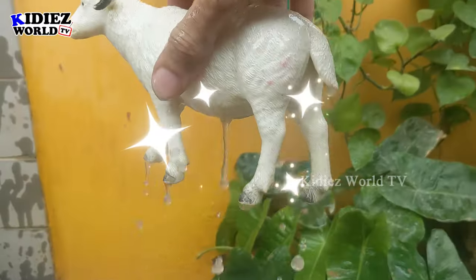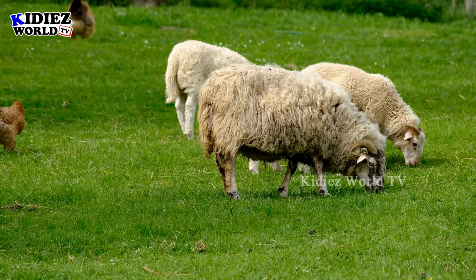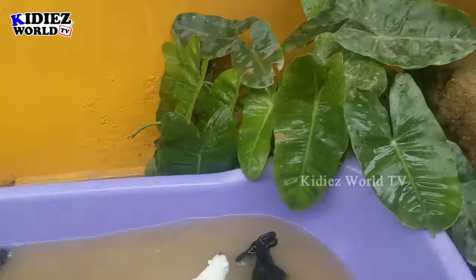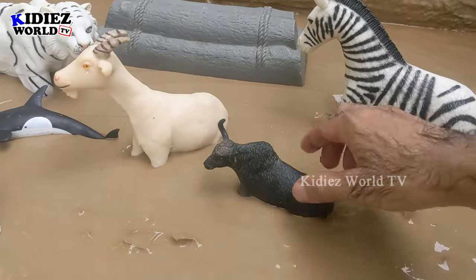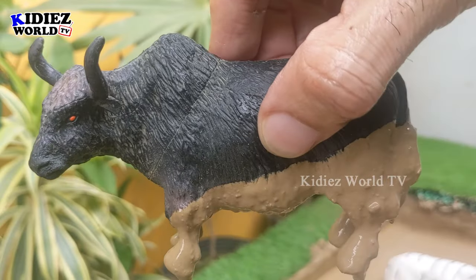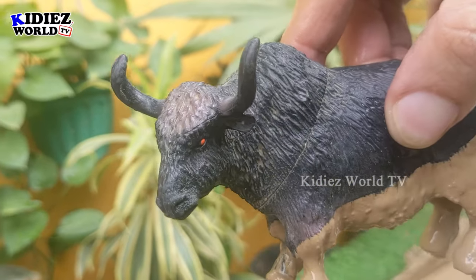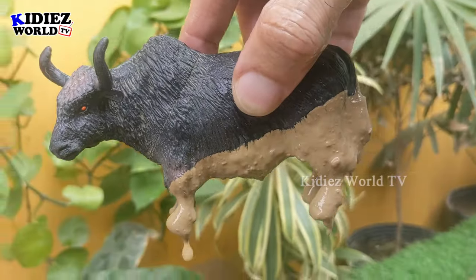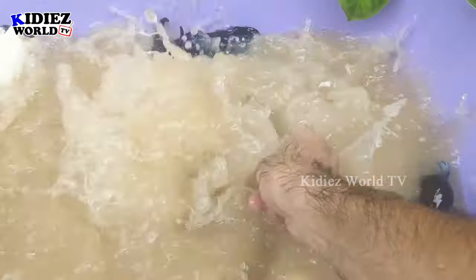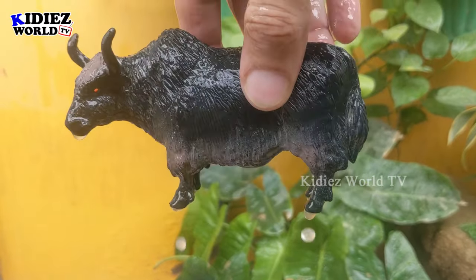In the next one we have an African buffalo, which is also a pure black colored, big-sized, wide animal. Just look at how big he is — he has two big horns and a pure black color. Let's wash him. Here we go — African buffalo!